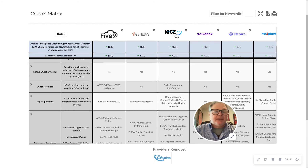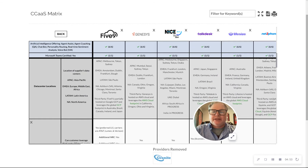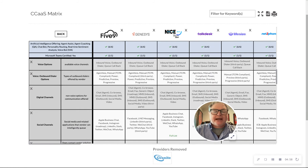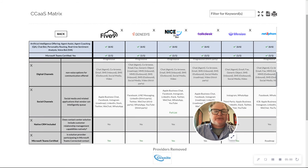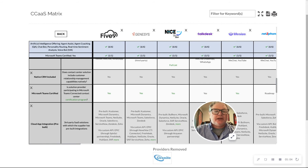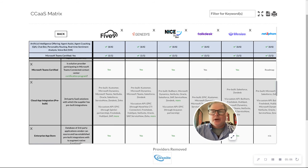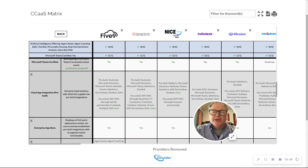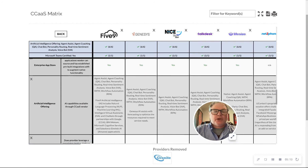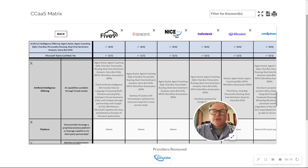We're going to tell you everything about acquisitions they've made, where their data centers are located, what voice options they offer, whether they have an outbound dialer, what digital and social channels they support, what CRMs are included and integrated, what compliance they adhere to — HIPAA, PCI, etc. — and their Enterprise App Store. AI we already covered, but the report gives you more detail.